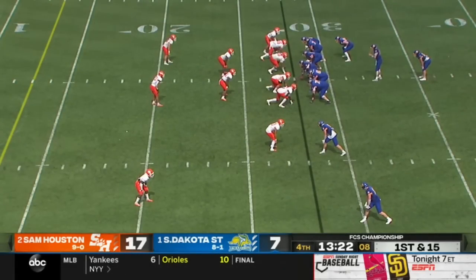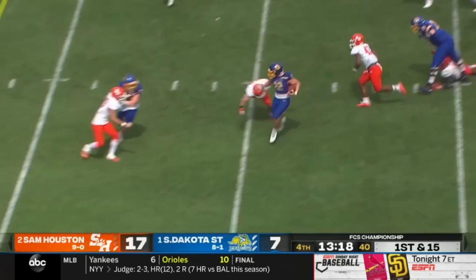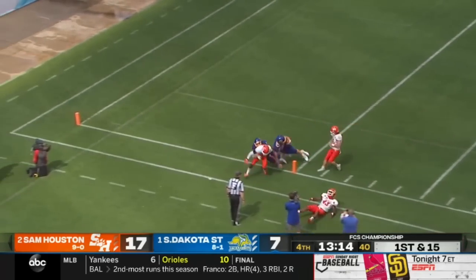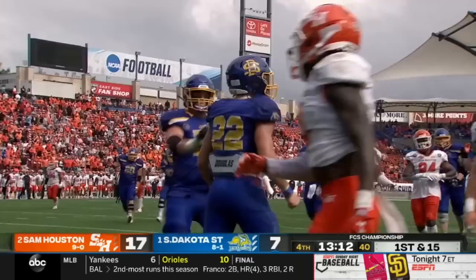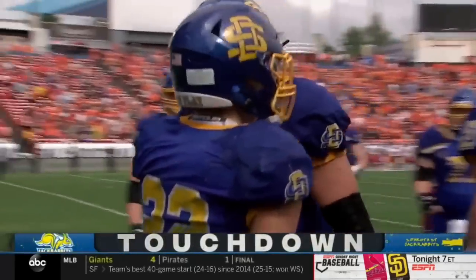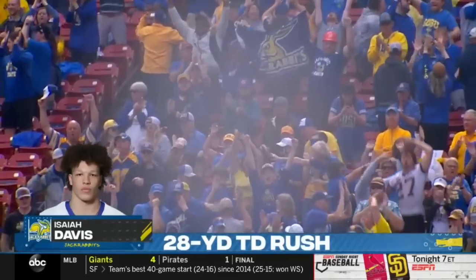You're so worried about your footing. First down and 15. Going to keep it on the ground here with Davis. He's got running room off the left side, breaks a tackle, inside the 10-yard line, keeps his feet and is into the end zone. Touchdown, South Dakota State. What a run by Isaiah Davis. That's just pure will, Dave.